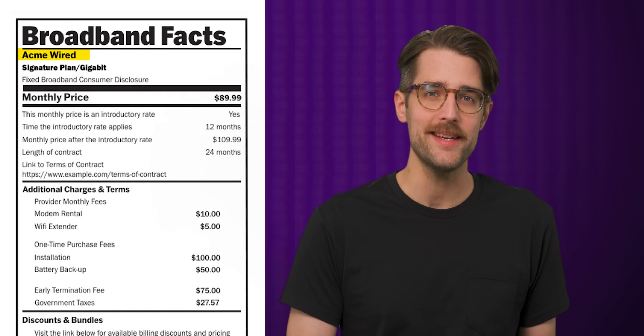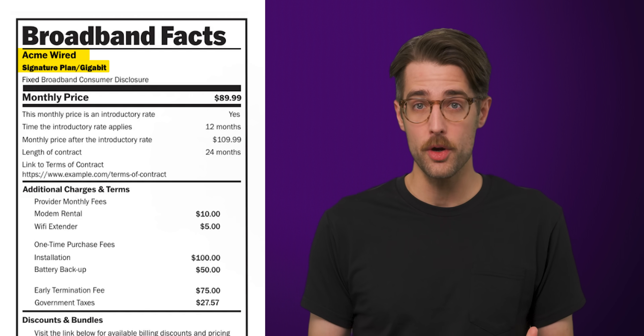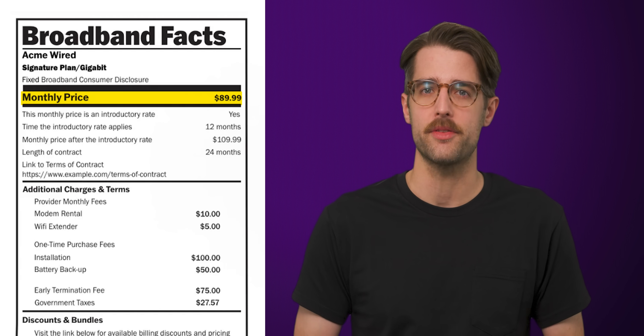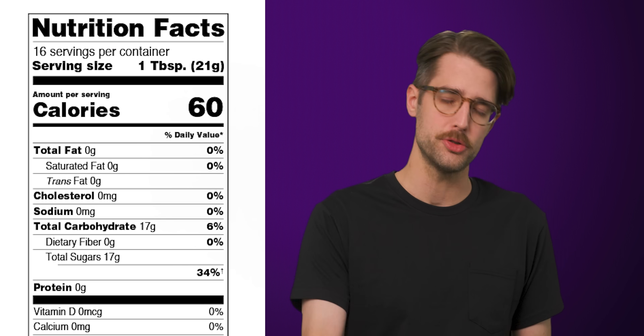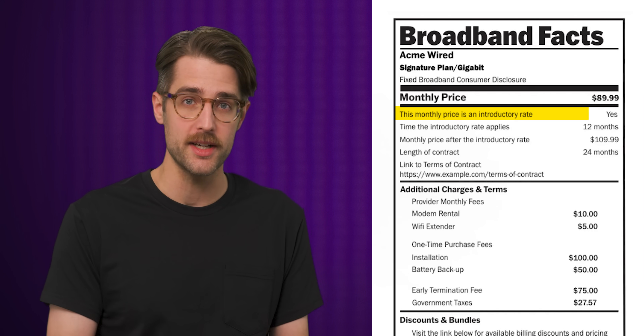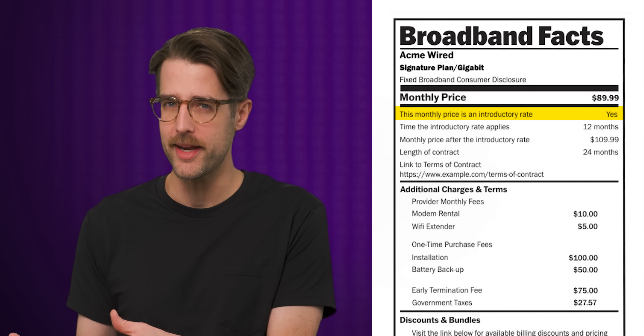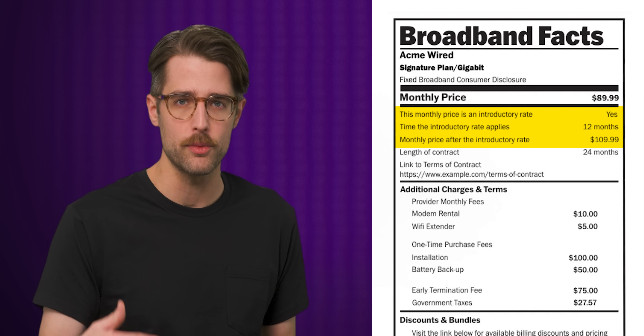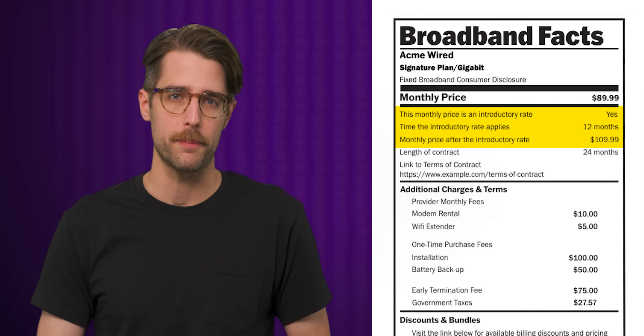Up top, you'll see the name of the ISP and the name of the plan. Just below that, you'll see the monthly price prominently displayed, similarly to how the calorie count is displayed on a nutrition label. Below this, you'll have a section of gotchas. You'll see immediately if the monthly price is some kind of introductory promo rate, and if it is, how long the rate is good for and what the new rate will be at the end of the intro period.